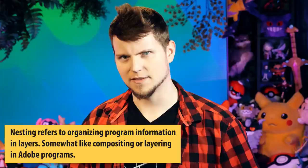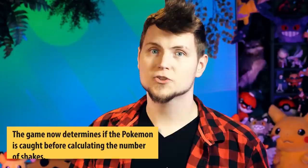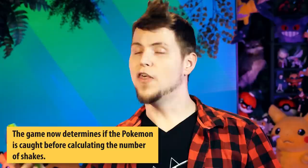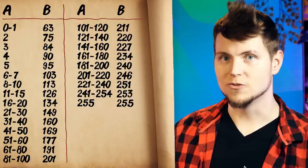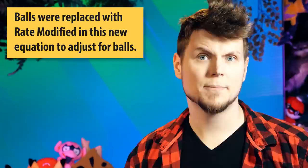They also changed how the shake probability is calculated, because it really was just nested if-statements at the time, like every inexperienced programmer ever — just nesting and nesting those if-statements. They simplified it. Now the modified catch rate will tell you whether or not the Pokemon was caught, and if it's not, the game will calculate the number of shakes based on a new table, and only generate a new randomly generated number and compare that to A from the catch rate.